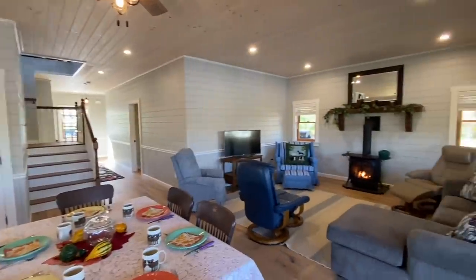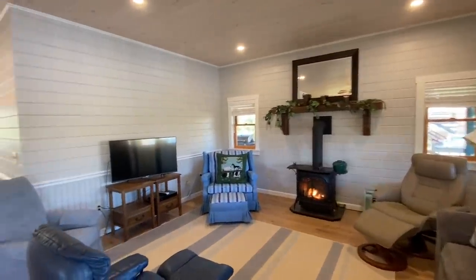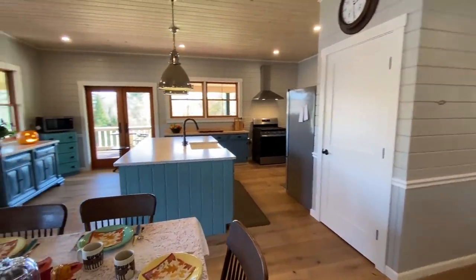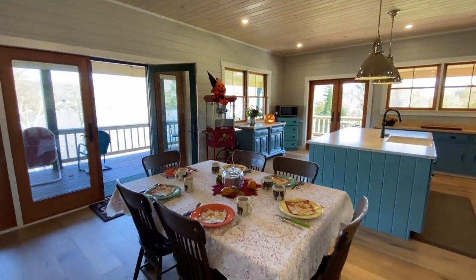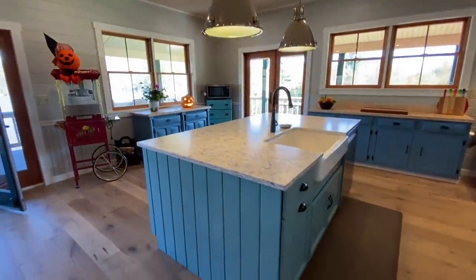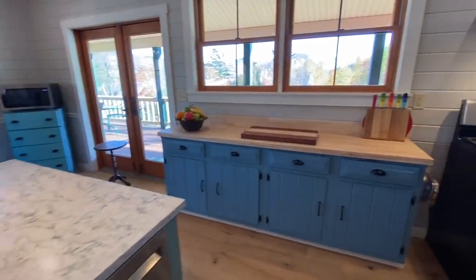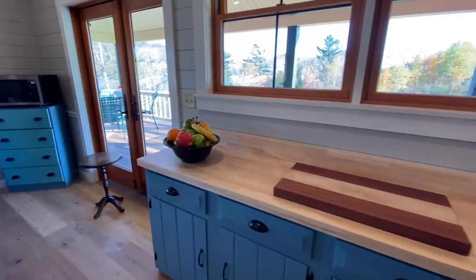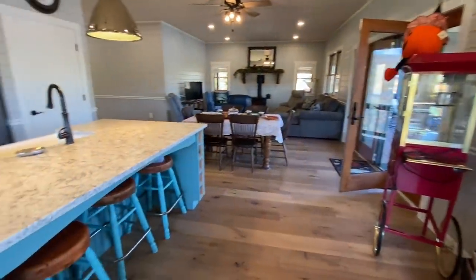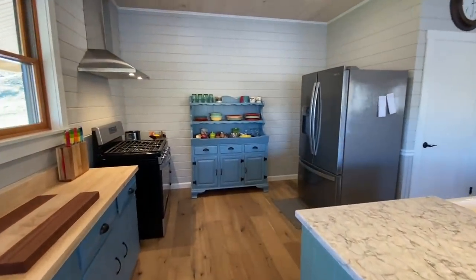Very open living space here with a nice propane wood-style stove. We've got tongue and groove walls and tongue and groove ceiling. Speaking of ceilings, they're nine feet high. We also have a radiant heated floor. In the kitchen, there's a quartz counter on the island with an apron-style sink, a butcher block counter on the other side, stainless appliances, and nice space for some stools.